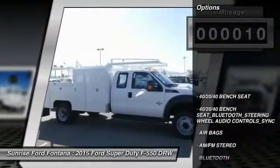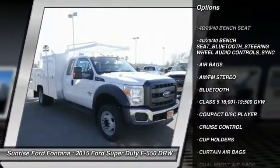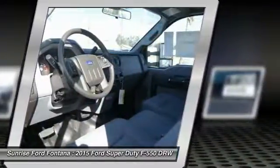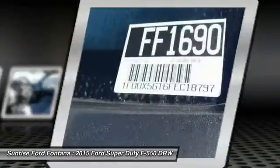Here are some of this vehicle's great options: steering wheel audio controls, traction control, dual front airbags, power steering, Bluetooth, cruise control, AM FM stereo radio, power door locks, power windows, tilt steering wheel.